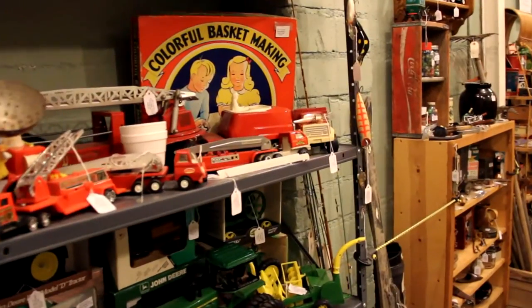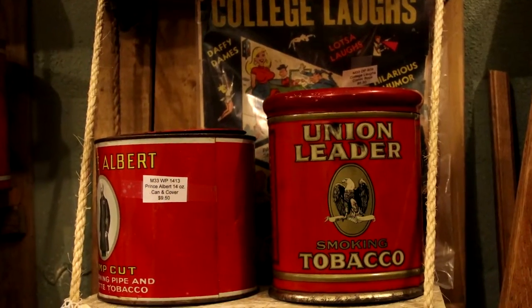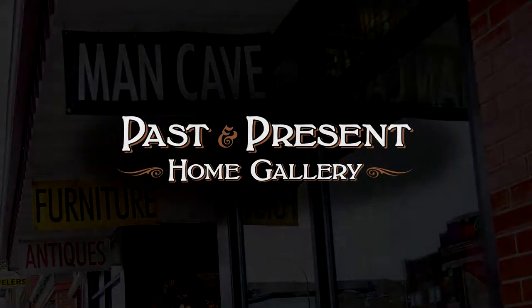I definitely have to invite you to Past and Present Home Gallery. Come in, check out the Man Cave. It's everything a man needs in his cave. Let's go see, boys — and some of the gals too.